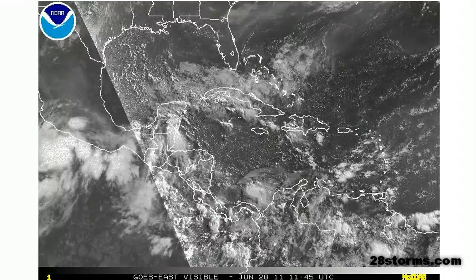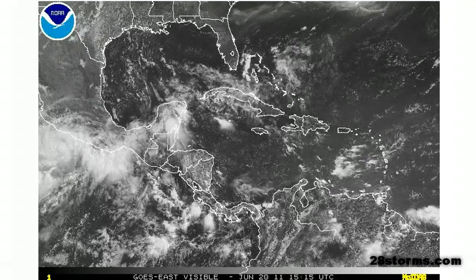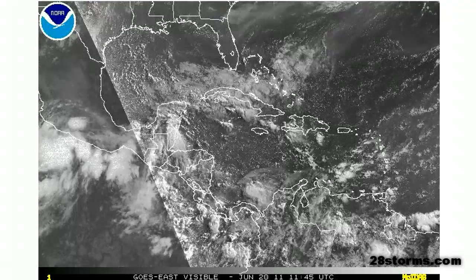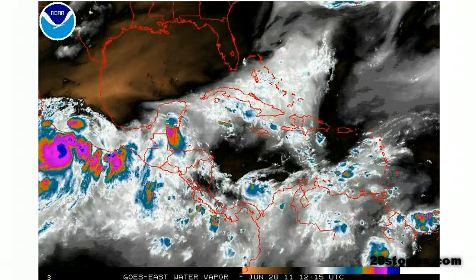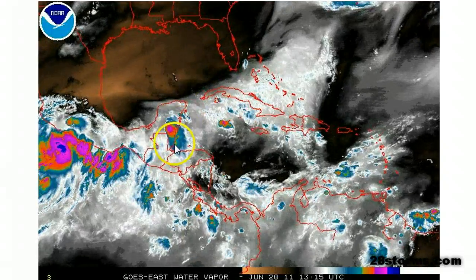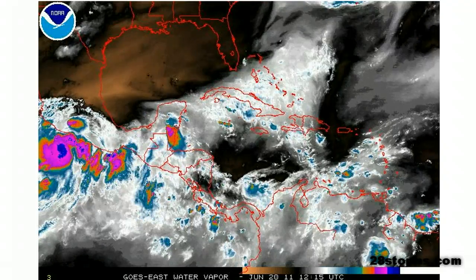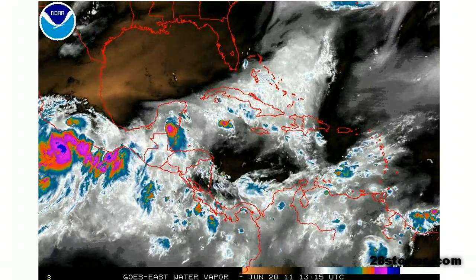Here is a broad look at the tropics this afternoon, and once again much of the Atlantic Basin is quiet. You don't really see much in the way of convective activity over the Gulf, Caribbean, or Atlantic, and that's thanks to the presence of a lot of dry air and wind shear aloft. As we saw in the surface analysis, there was a tropical wave located along the eastern half of the Yucatan Peninsula, but as it continues to move west, it's going to face nothing but dry air and wind shear.